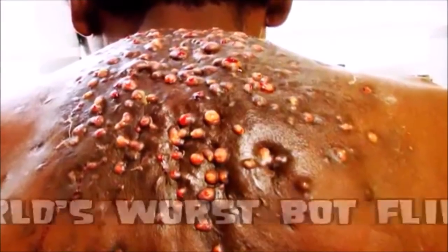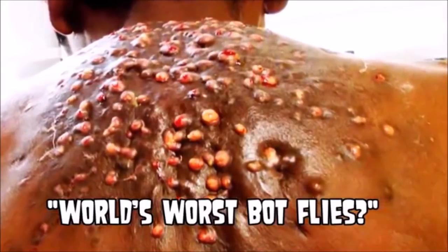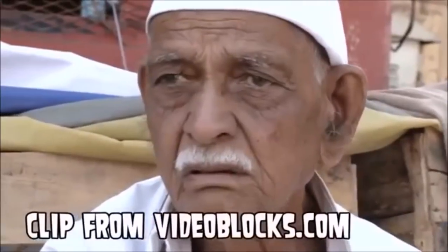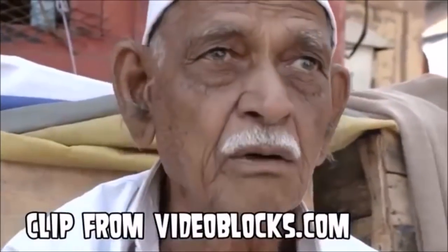If you frequent medical websites on YouTube, then you've seen this picture about a hundred times. But All Star Medical is going to be the first to tell you the story behind this and give you the before and after pictures. And we have something very special at the end about video blocks.